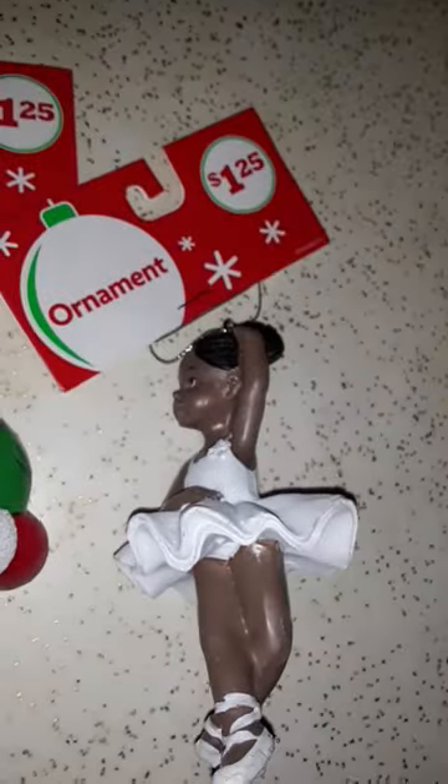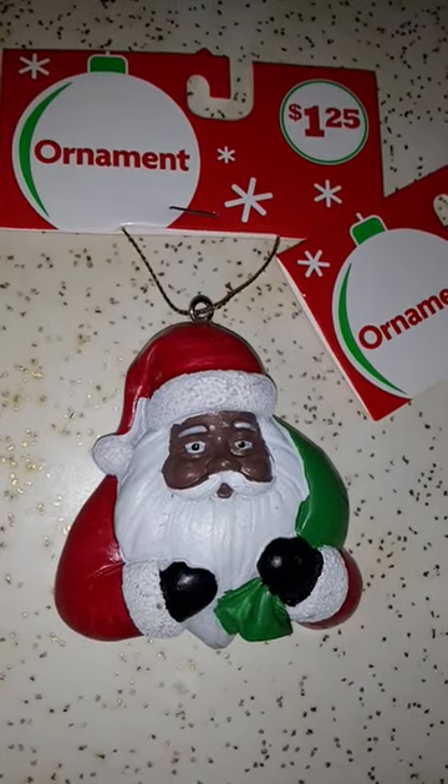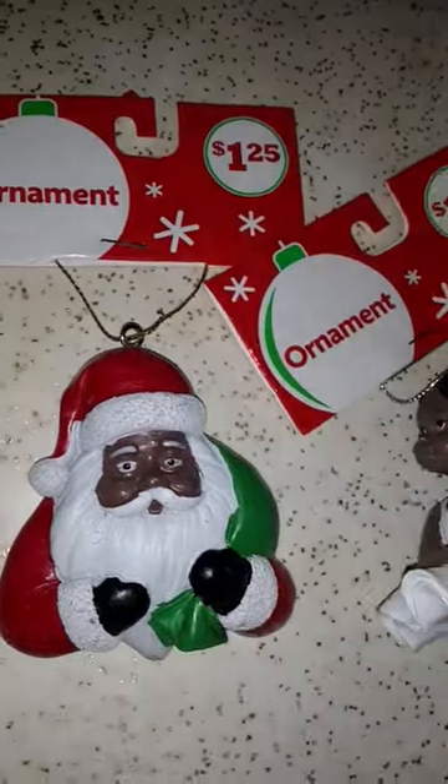Then I got what I guess is a ballerina or a dancer or something. I've been seeing this one online. It's different from the one online, but it's cheaper though — $1.25. They've got a bunch of different ones. I think they had one called Joy or something, but I want that one. I'm going to get some more too.